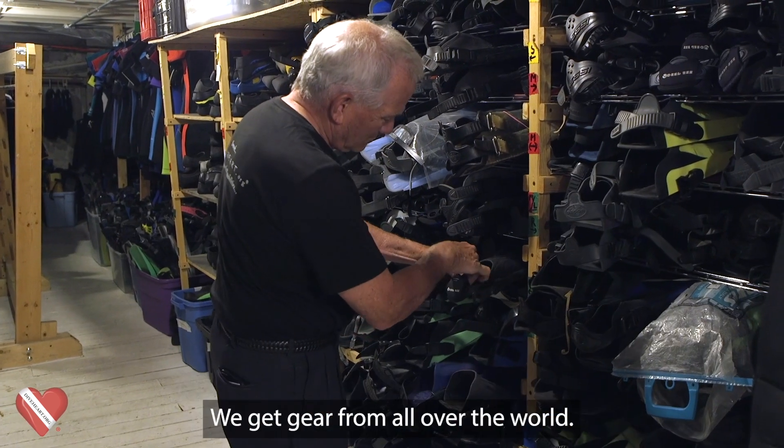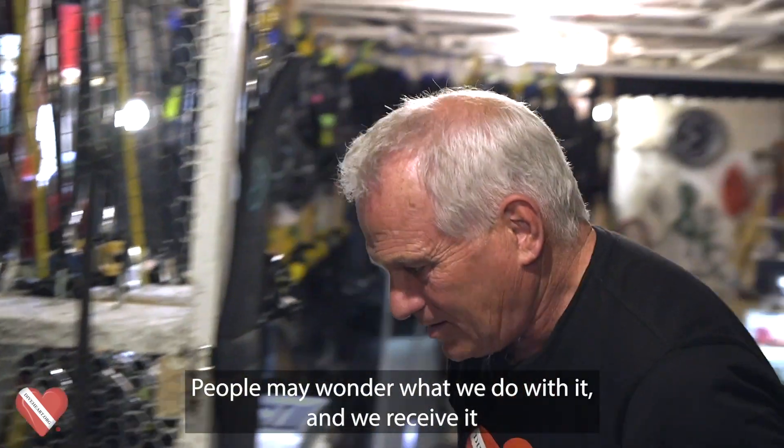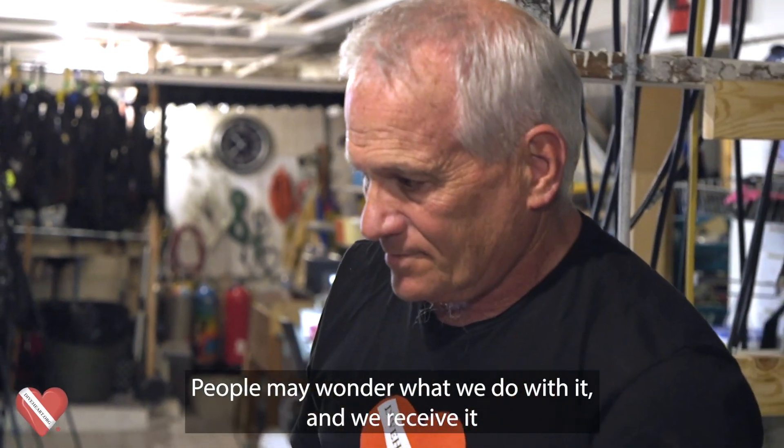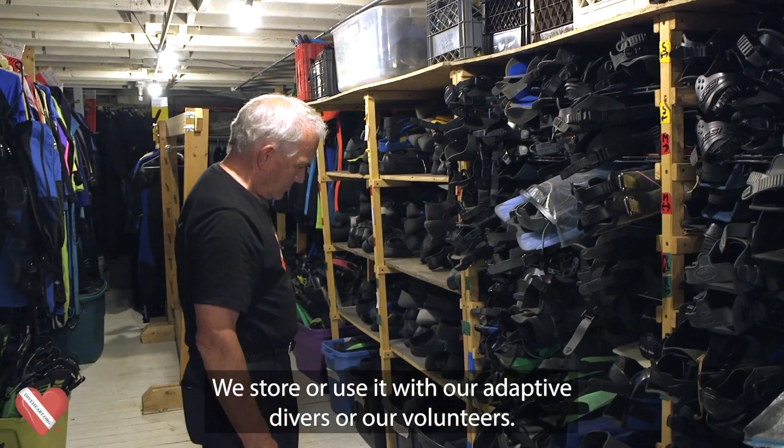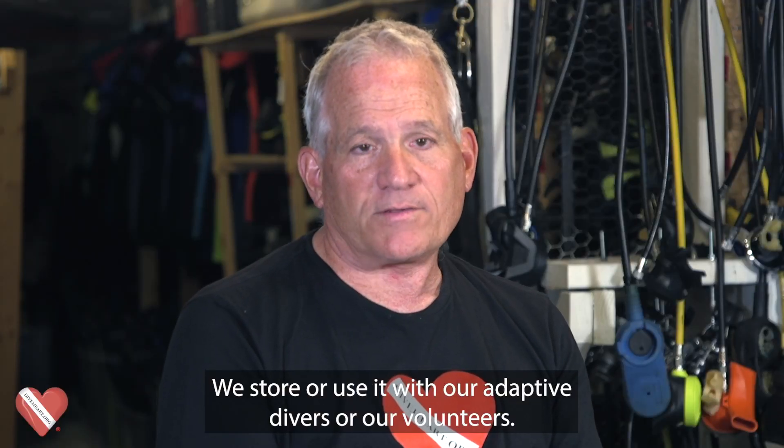Every day is Christmas at DiveHeart. We get gear from all over the world. People may wonder what we do with it — we receive it here in Downers Grove and catalog it here in our gear locker. We store it and we'll use it with our adaptive divers or our volunteers.